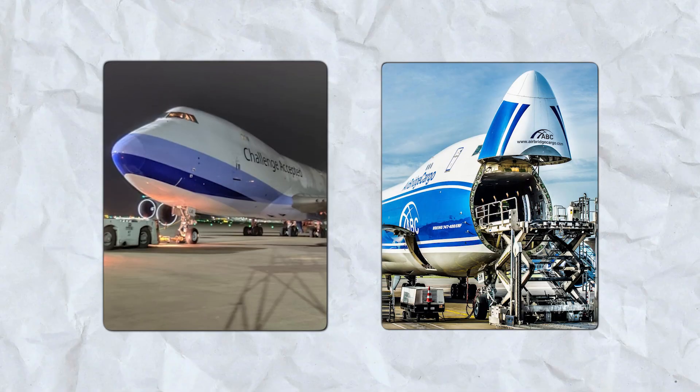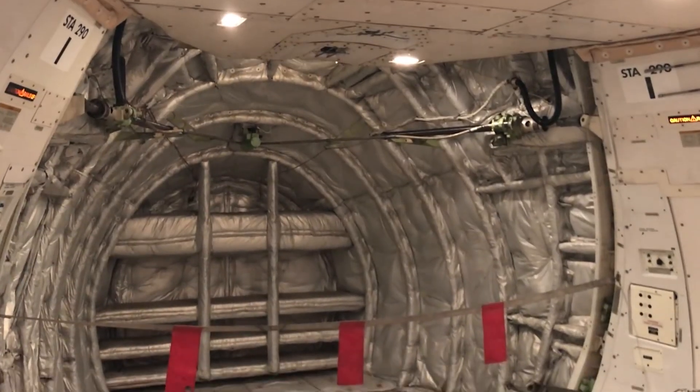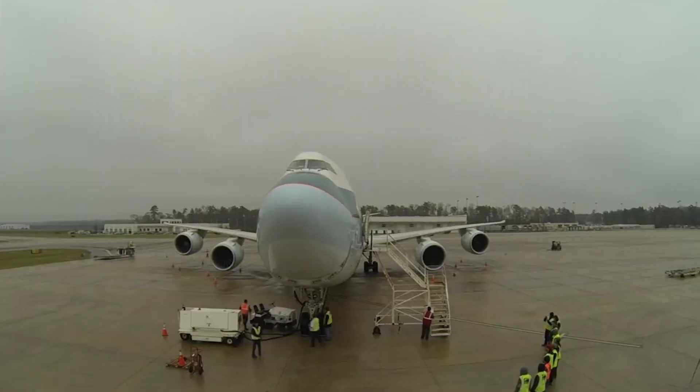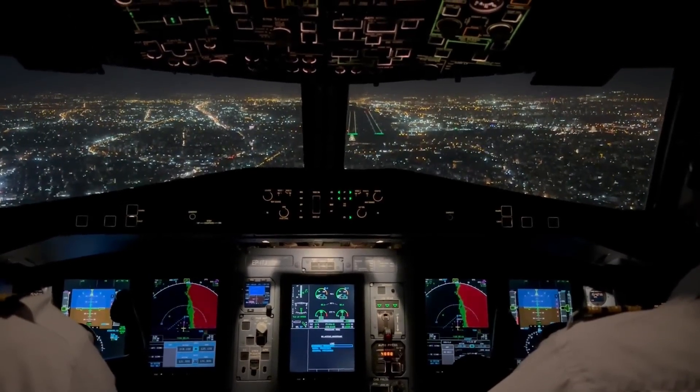Not for style. Not for prestige. Simply because it was the only way to make the swing-nose cargo door work. It was a bold move, but it solved the problem perfectly. The cockpit was safely out of the way, and the nose could open freely for cargo. This design wasn't about looks.